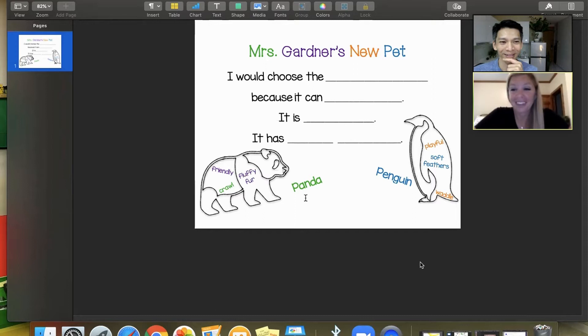The document says 'Mrs. Gardner's New Pet. I would choose the ___.' There's a line for kids, then 'It is ___.' and 'It has ___.' On the panda side, there's an animal-shaped word bank inside the panda shape with words like friendly, crawl, fluffy, fur. I love it.